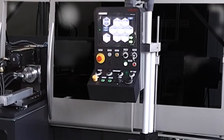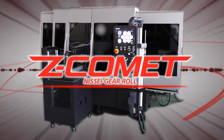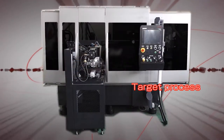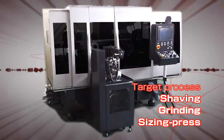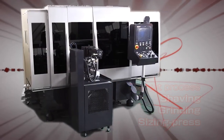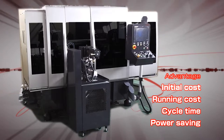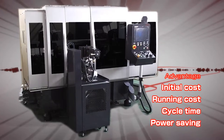Nisei's Zeta Komet, the new high-precision form rolling machine, delivers that accuracy. Zeta Komet produces the gear tooth-flank finish currently performed by shaving, grinding, or sizing press. Rolling is superior to other processes in terms of initial cost, running cost, cycle time, and power saving.